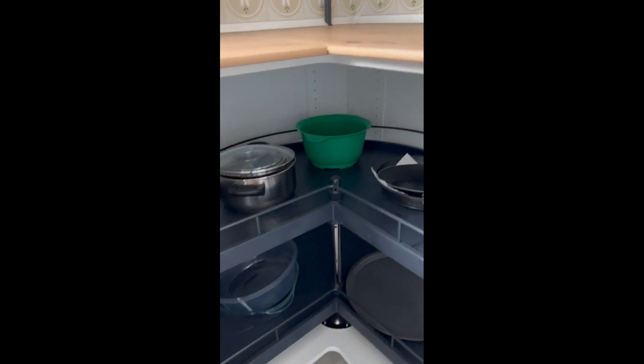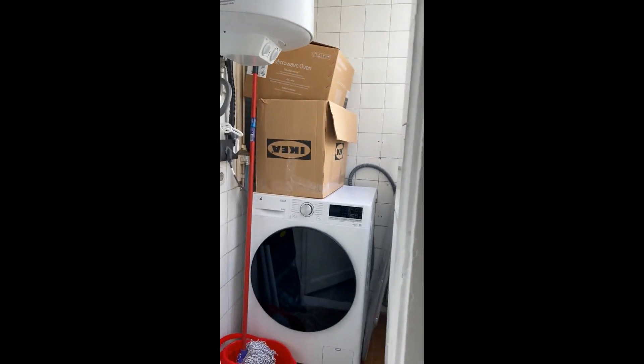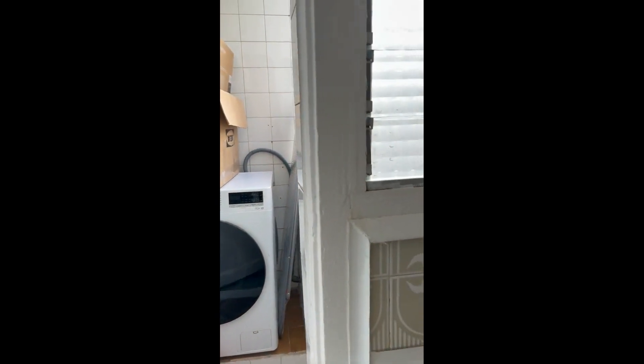Here you have pots and pans, and you also have all the utensils you need to cook. From here you can go into the laundry area and it has a washing machine that is also a dryer.